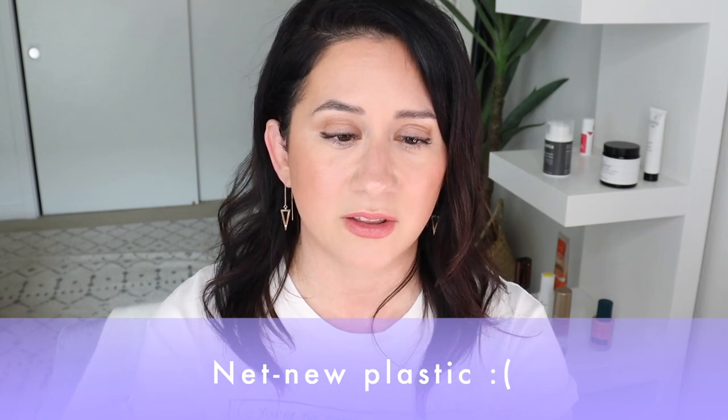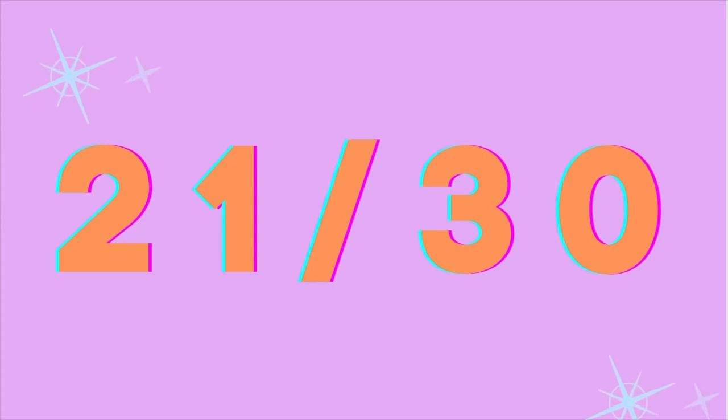Is this a consciously created product? It's vegan, reef-safe, non-nano, and cruelty-free — all wonderful things. However, there are no refills and it's in plastic packaging, which is recyclable, but I'd love to not have new plastic out there. That's why I'm giving it a two out of five on the scorecard. The final score is 21 out of 30 — a good score.